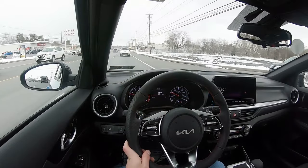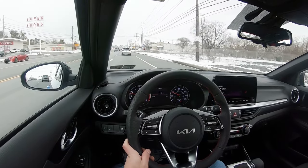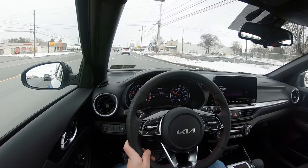All right, here's a straightaway — three, two, one, go. The paddle shifters are actually quick — I should have expected that because it is a dual clutch after all, not a traditional automatic. Paddle shifters work brilliantly in the Forte GT without a doubt. If you want to have a little extra fun with them, they're there for you.